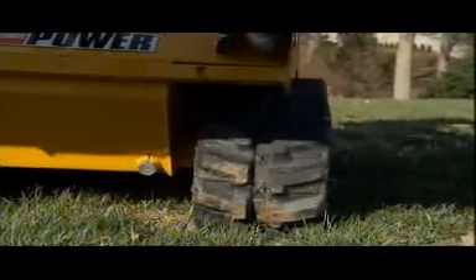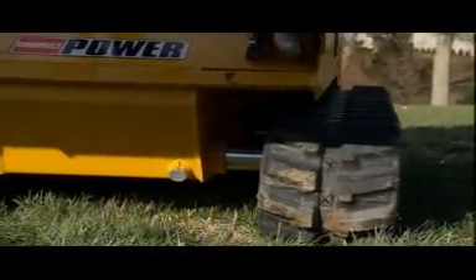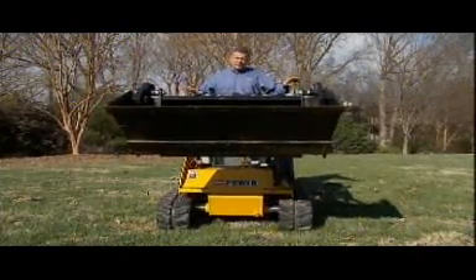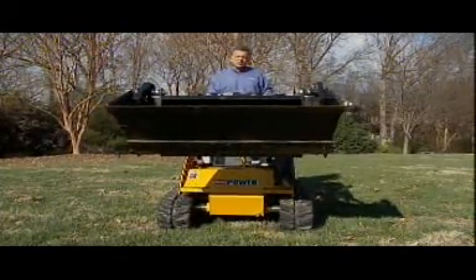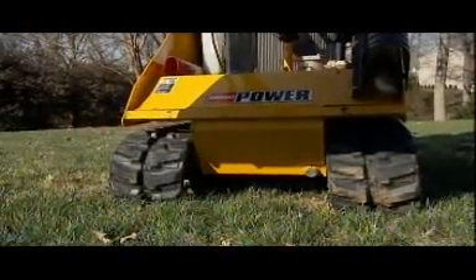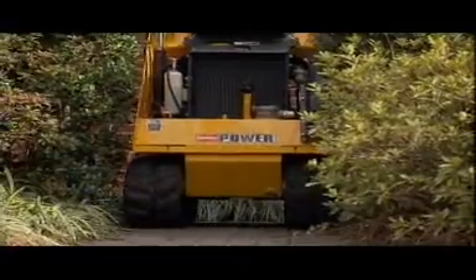The Boxer has a unique feature which allows you to widen your tracks out to about 42 inches to provide stability on slopes, but it also allows you to narrow the tracks to under three feet wide to go through a narrow gate.